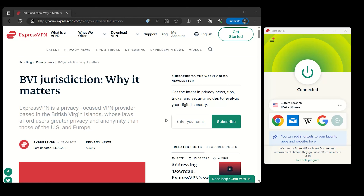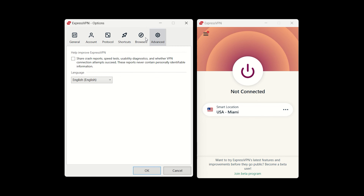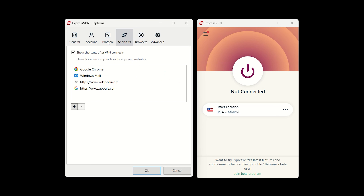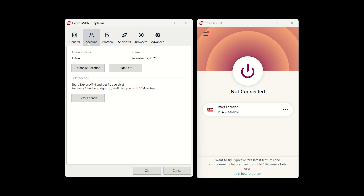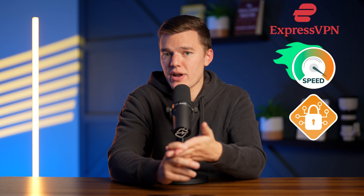Combine that with an independently audited no-logs policy and the fact that it's based in the British Virgin Islands — outside of the prying eyes of the 14 Eyes Alliance — and your information is guaranteed to be safe. It's both easy to use for beginners, sporting an intuitive interface and making connecting to new servers a breeze, and excellent for advanced users since it comes with tons of advanced features and security options as well. Overall, ExpressVPN is my favorite VPN for use in China — it's fast, has robust security features, contains a vast server network, and is obtainable in China through downloadable mirror URLs.